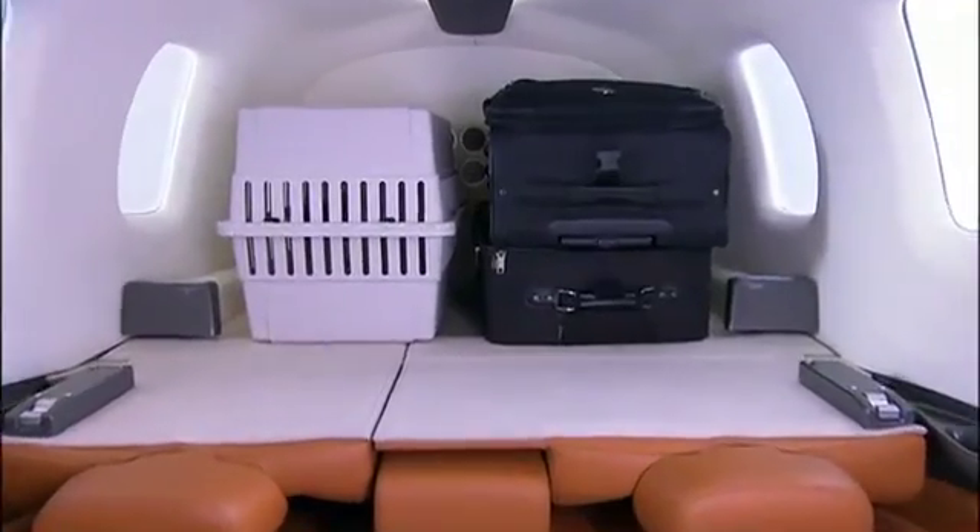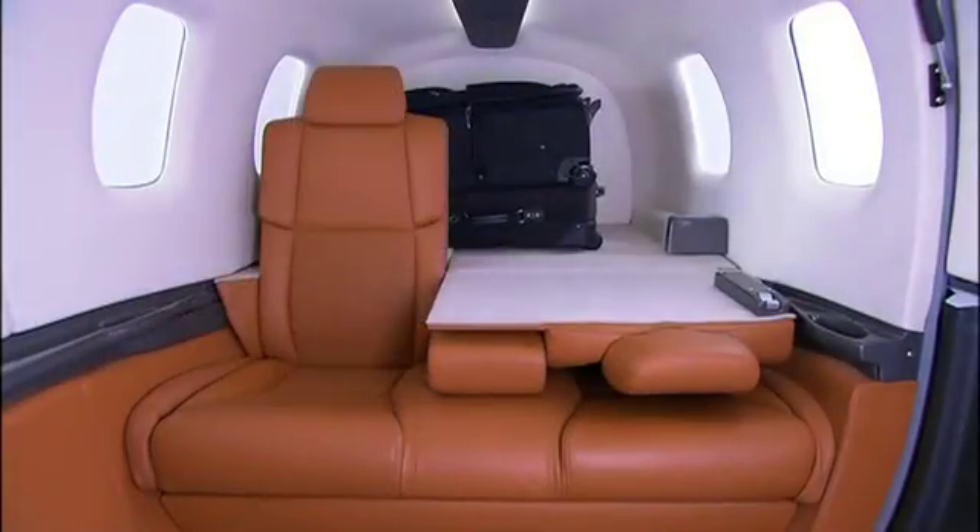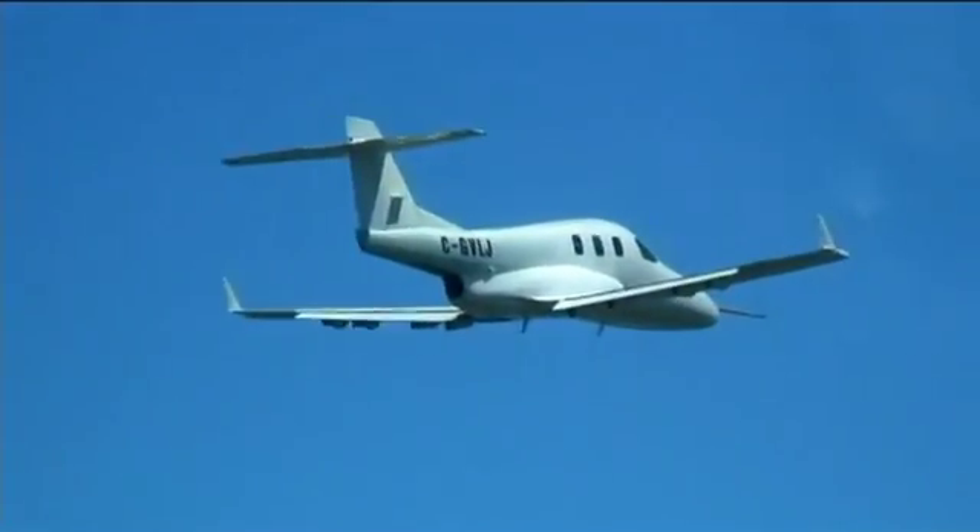The jet can carry a maximum useful load of 2,240 pounds. With the latest engine upgrade, it's possible that the aircraft may ultimately be certified for more weight, but Diamond says buyers should expect the aircraft to meet its stated objectives only.